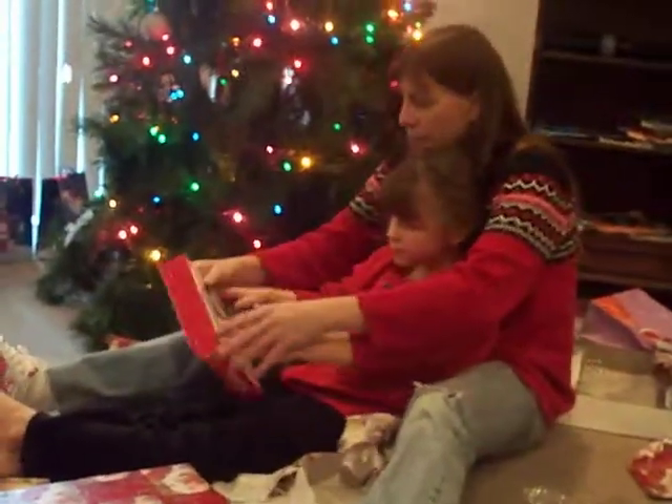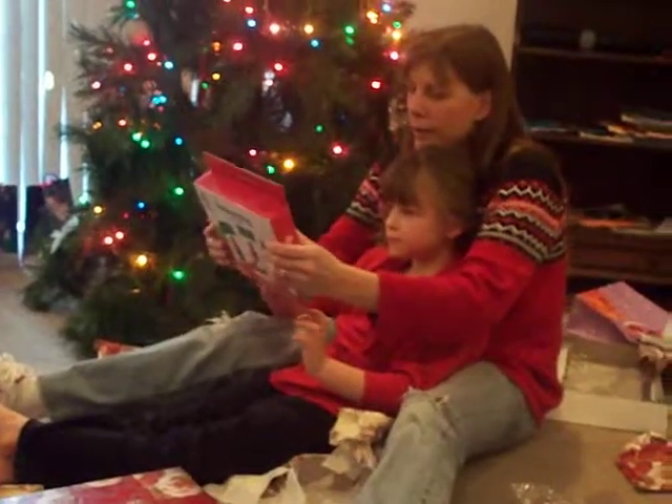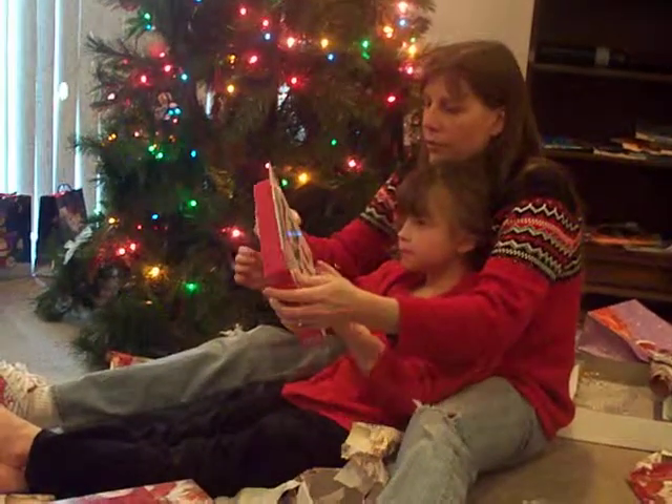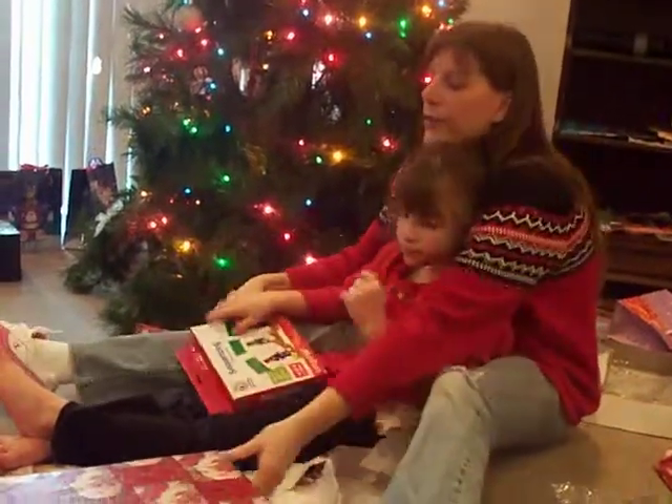Puzzle cards — sequencing puzzle cards. This is cool. These are like understanding what comes first and what comes next. Sequencing puzzle cards. Let's open the next one.